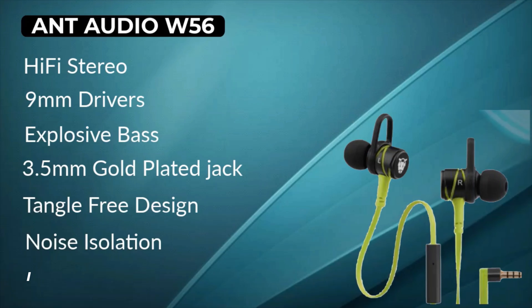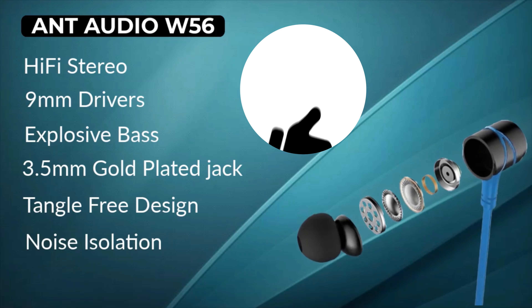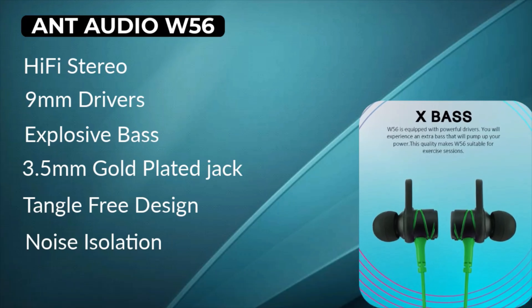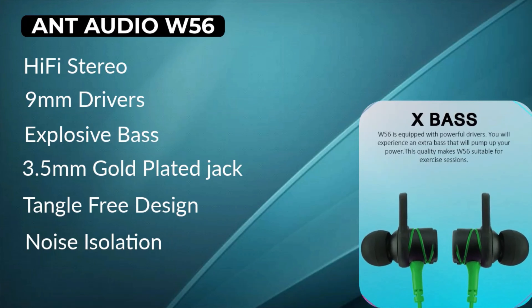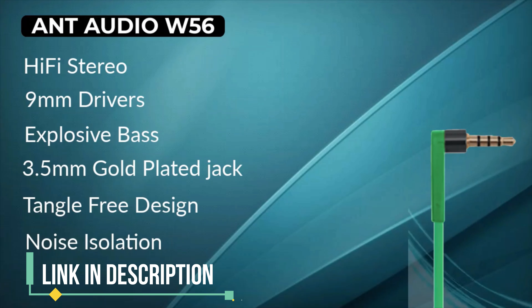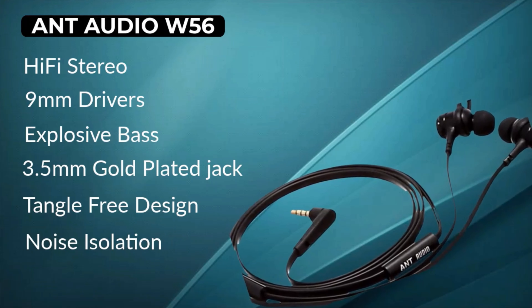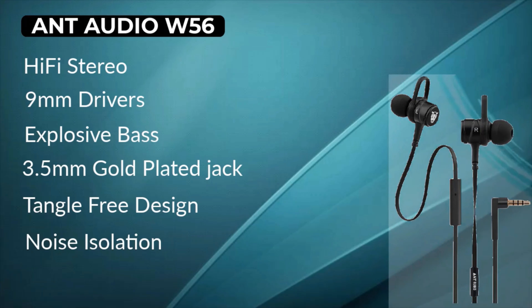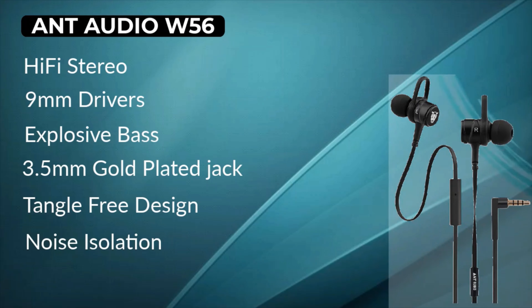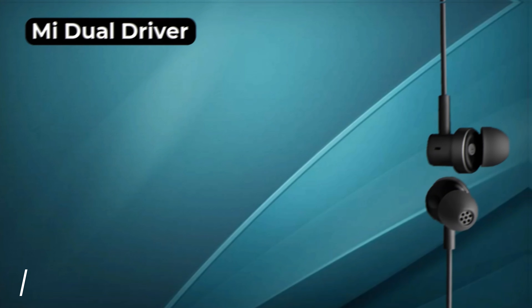Number 4 is the Realme Buds 2, magnetic earbuds. These are very powerful earphones with 11.2mm single drivers — the largest single driver on this list. You also get a cable organizer, noise cancellation, a tangle-free design, and 3 control buttons. Talking about price, it comes with a 599 rupees price tag, and if you buy it during a sale you can get it for around 500 rupees.